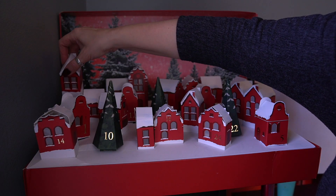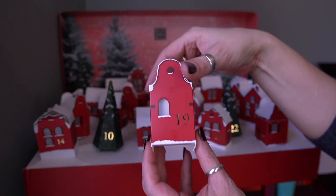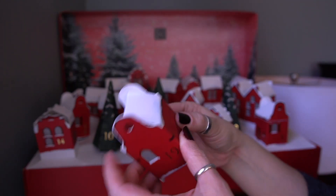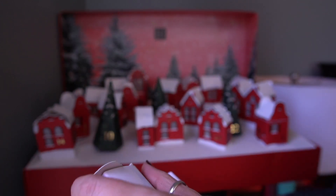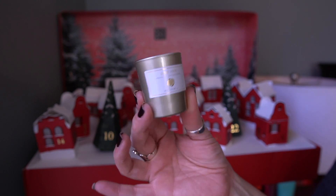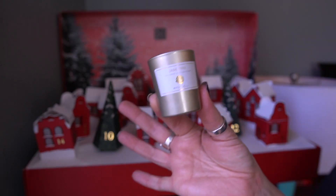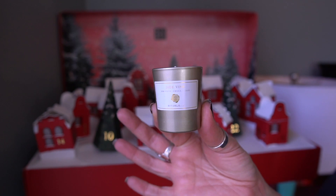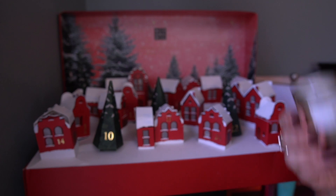Let's do day 19 — right here. Probably another votive, it's one of these small guys. And it is. It's this here — the scent is jade vine. The sticker is not really sticking to it. That is a nice fresh floral. I like that. That's really pretty.